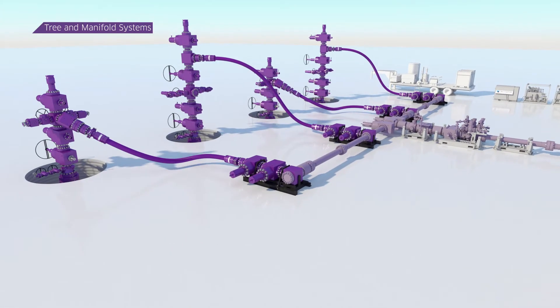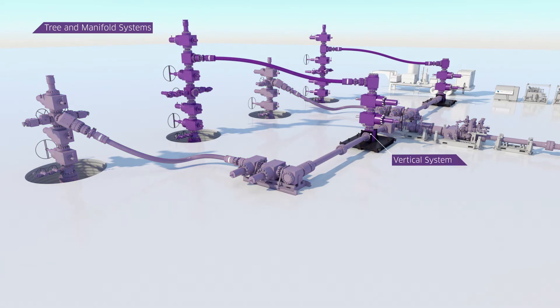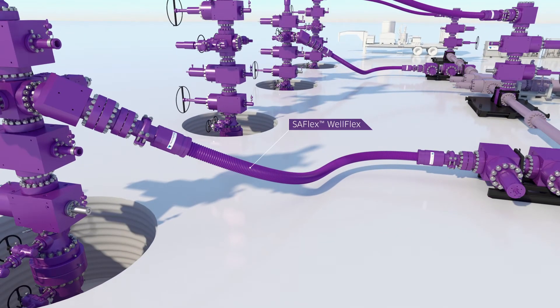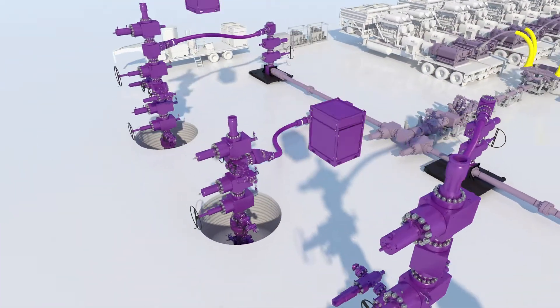Our vertical and horizontal tree and manifold systems are optimized to reduce costs and fit your location. WellFlex are high rate flexibles that lock in place and provide erosion and corrosion resistance that's unmatched.